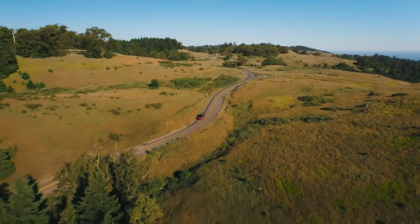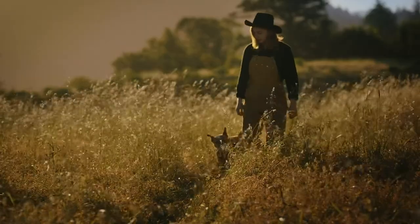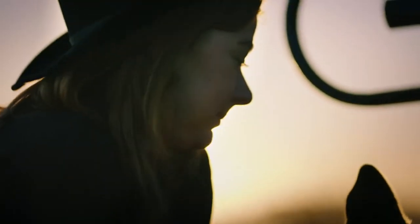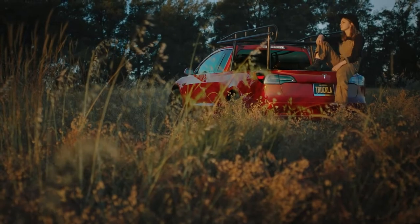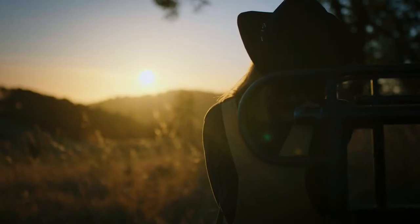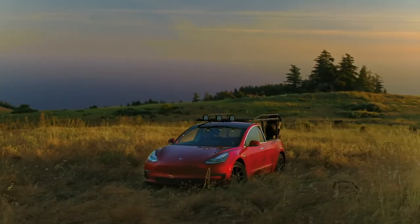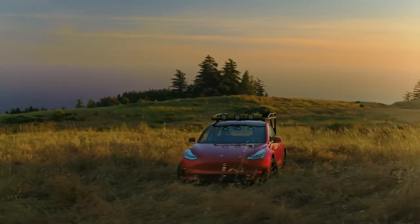Engineer to embrace every turn, while safely guarding what matters most. You choose where the road leads. The new 2019 truck lift. Available. Nowhere.